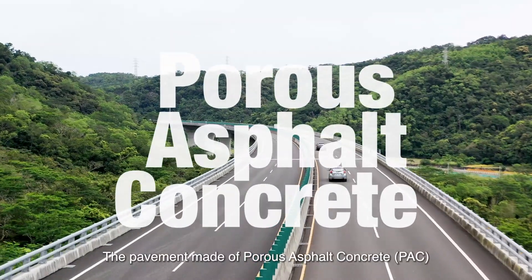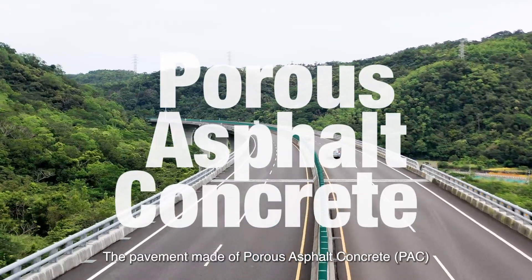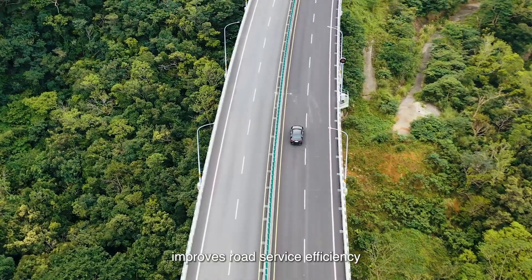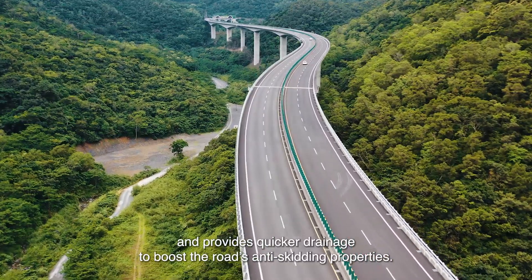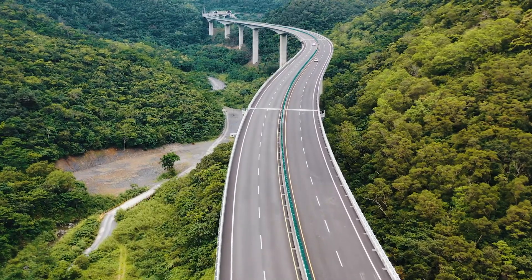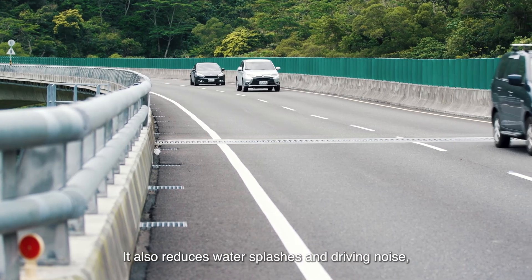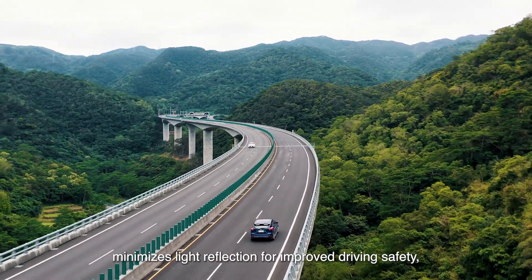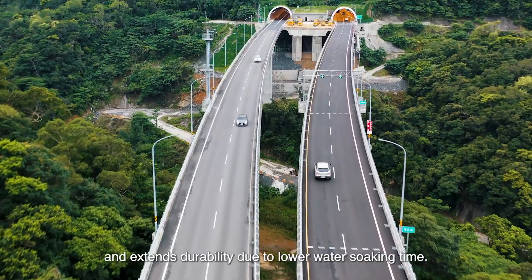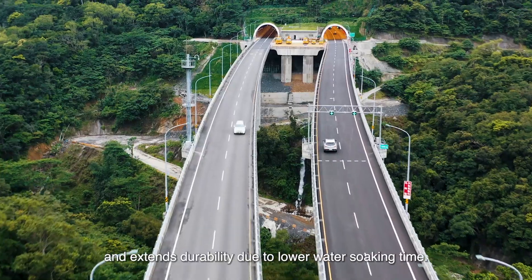The pavement, made of porous asphalt concrete (PAC), improves road service efficiency and provides quicker drainage to boost the road's anti-skidding properties. It also reduces water splashes and driving noise, minimizes light reflection for improved driving safety, and extends durability due to lower water soaking time.